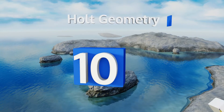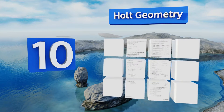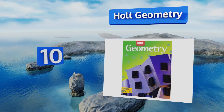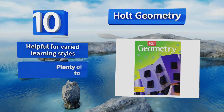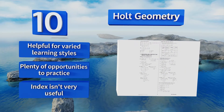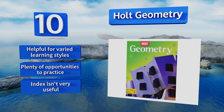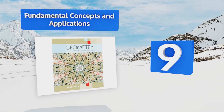Starting off our list at number 10, aimed at a 10th grade mastery level, Hulk Geometry offers a variety of approaches and methodologies for absorbing the subject matter. This can occasionally cause it to feel disjointed but provides students with a diverse way of thinking about math. It's helpful for varied learning styles and there are plenty of opportunities to practice. However, the index isn't very useful.